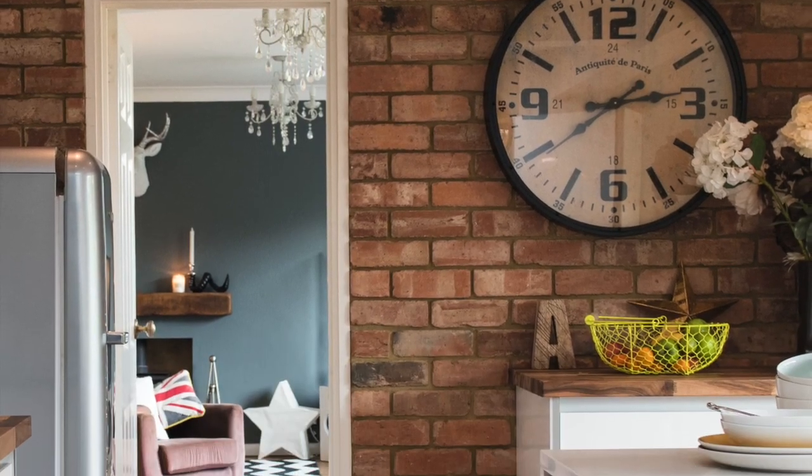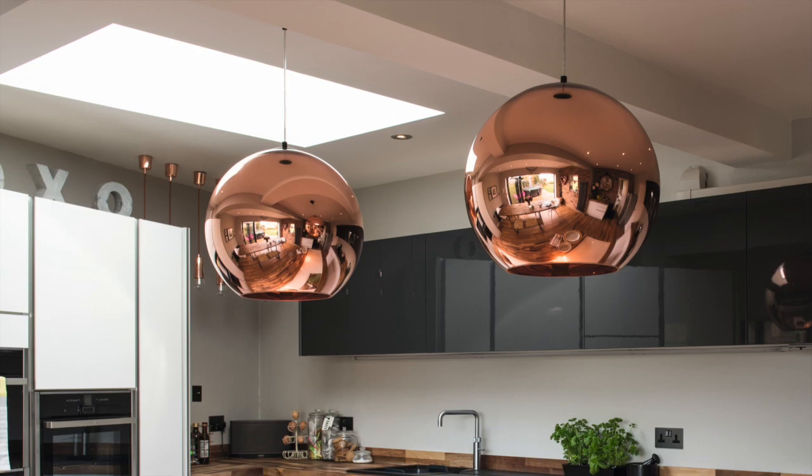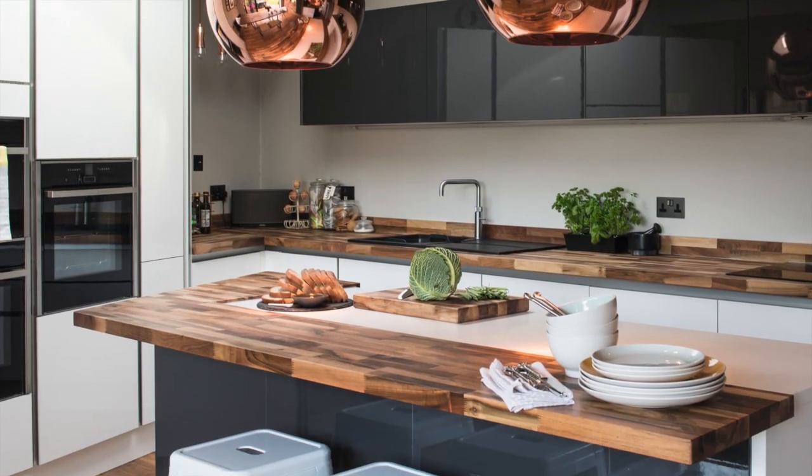To finish the look, Emma and Ian chose a brick-slip wall, some on-trend bold copper pendants and industrial-style furniture.